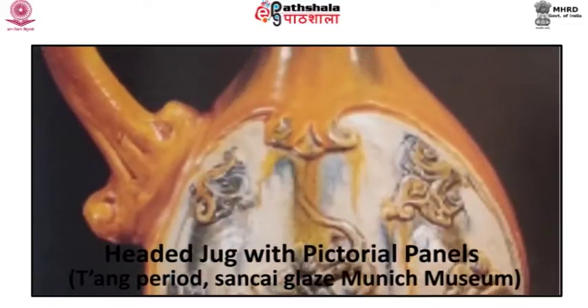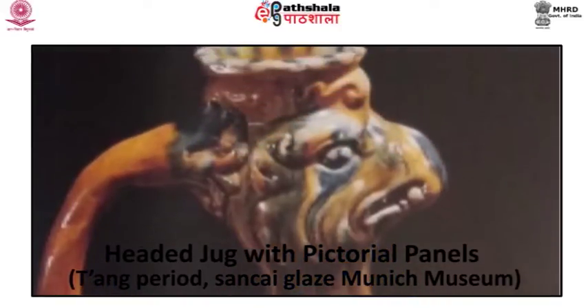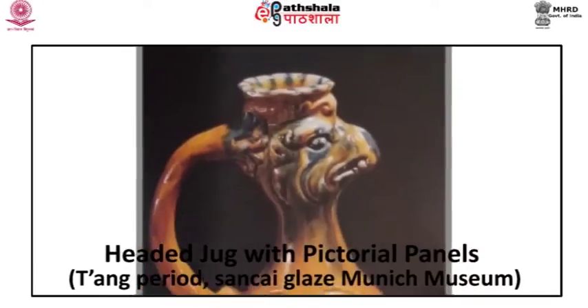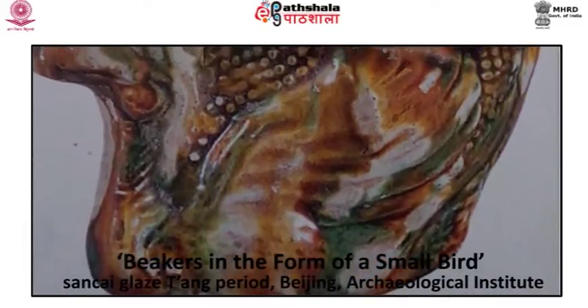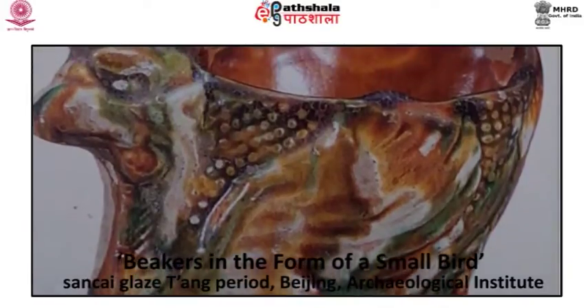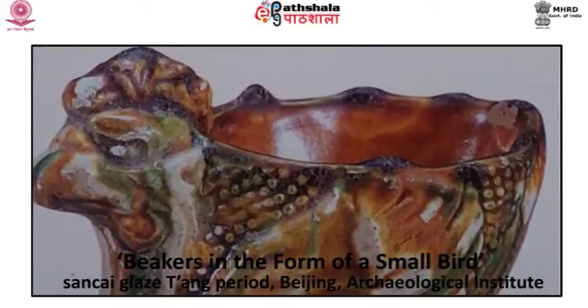An example is a phoenix-headed jug with pictorial panels, belonging to the Tang period, with a Sancai glaze, at present in the Munich Museum. The panels on the body of the vessel bear different decorative motifs. One side shows a horseman delivering the Parthian shot, rising in his stirrups as he gallops away and aiming an arrow behind him from his bow. An interesting little beaker found relatively recently suggests the influence of the animal-shaped Zun vessels of the Shang and early Zhou period — an example being a beaker in the form of a small bird, also of Sancai glaze, at present in the Beijing Archaeological Institute.